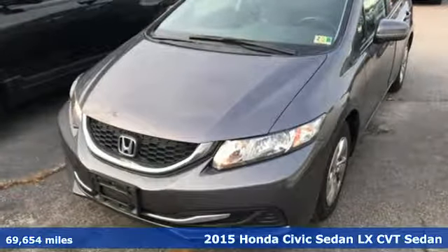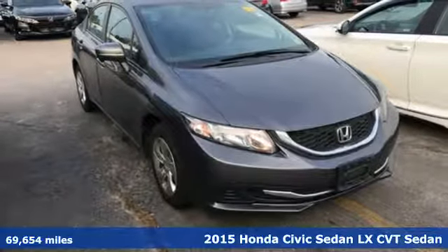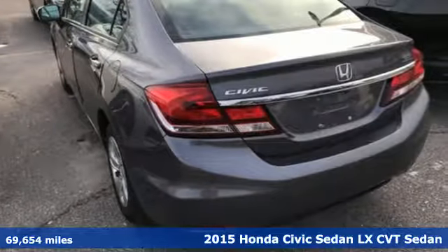Here's a 2015 Honda Civic Sedan. Get more mileage out of every drive with this Civic. You'll look forward to every drive with features like these.